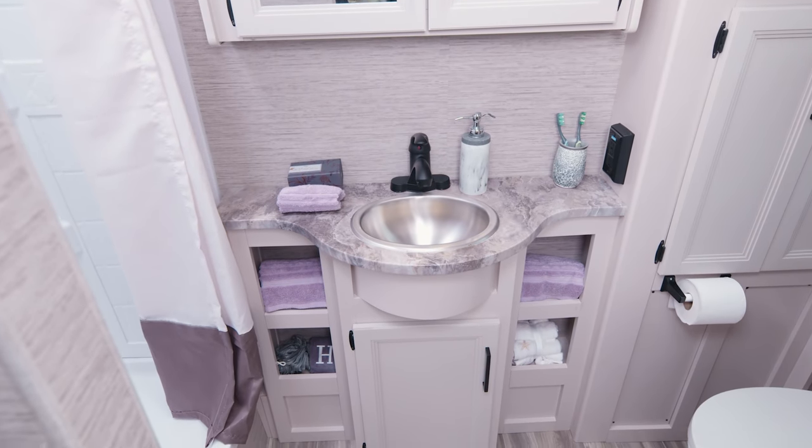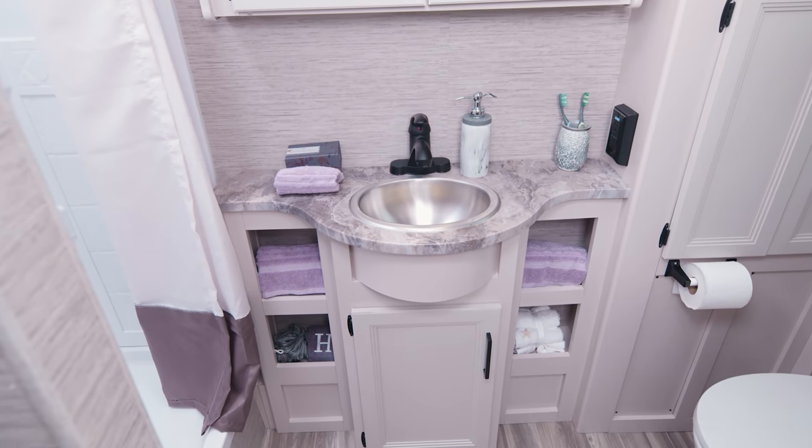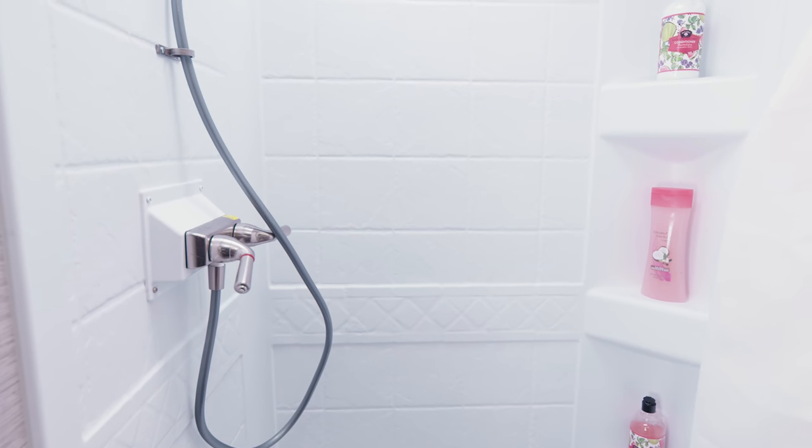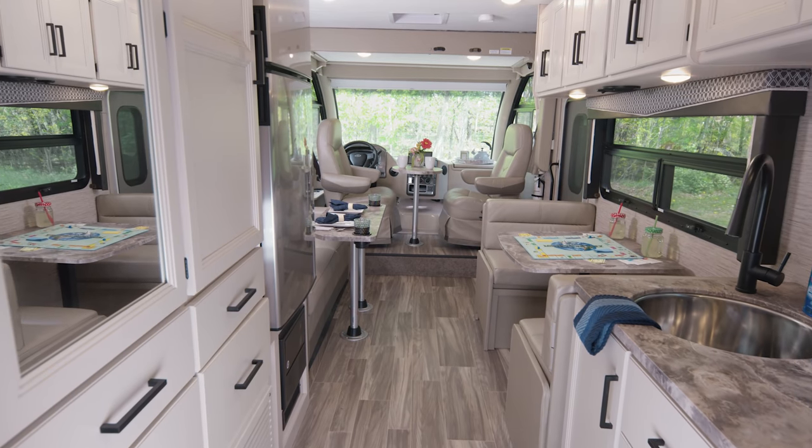The bathroom is in the rear and it has so much room and storage. Look at all these cubbies, and then you have a linen closet. And here's your shower with skylight. Let's give this floor plan one more look.